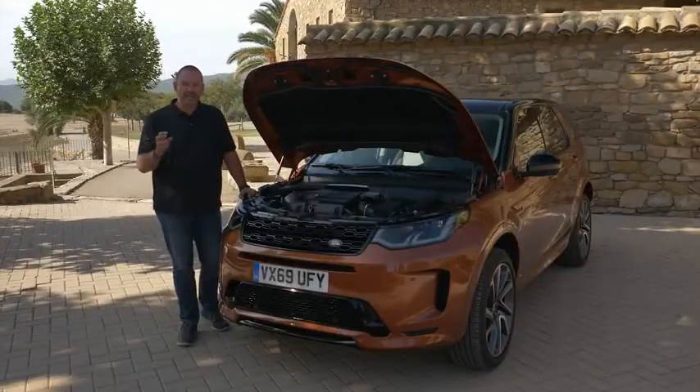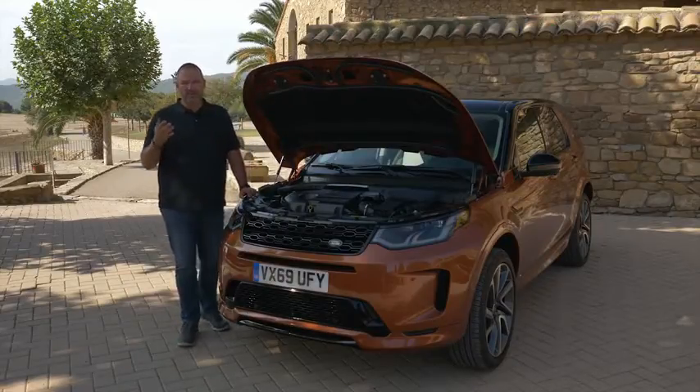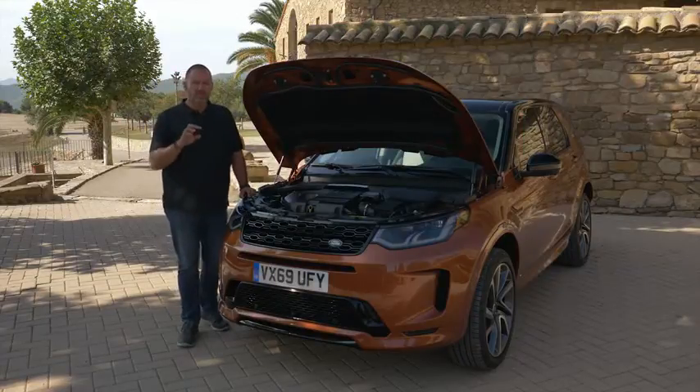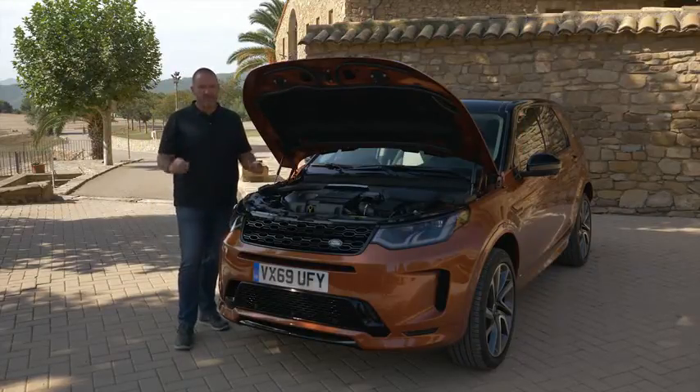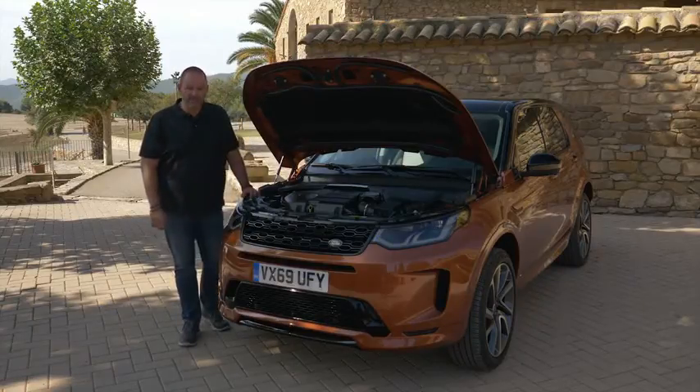The mild hybrid system features a 48-volt board system and a starter generator which recuperates energy. At the end of this year, you can also order a three-cylinder plug-in hybrid that works together with an electric motor and provides a fully electric, emission-free drive capability.